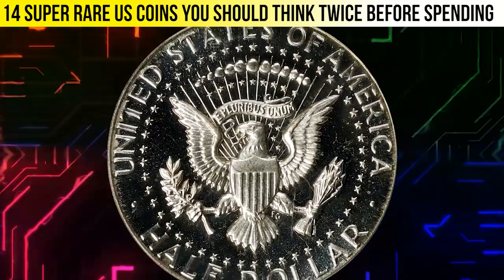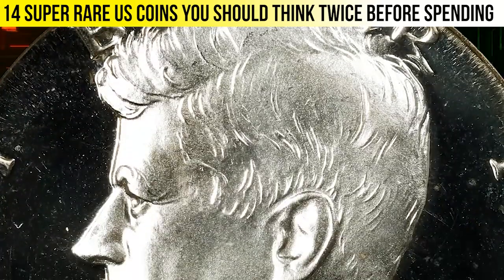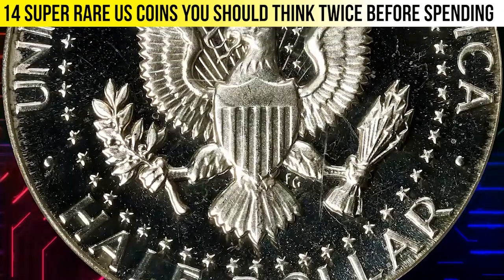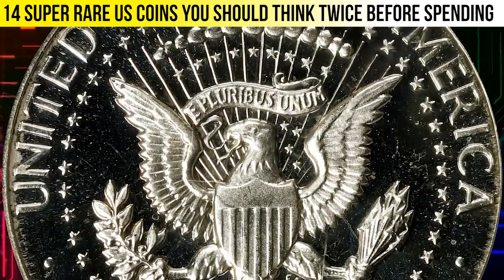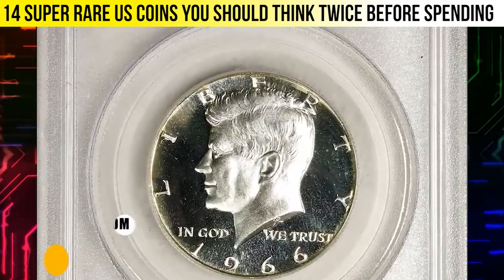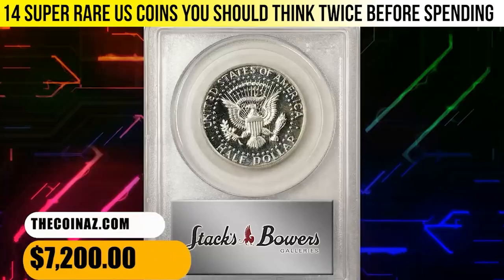The mint proved the quality of the 1966 SMS dollar after receiving complaints about its 1965 SMS predecessor. Precious few survivors from a mintage of 2,261,583 pieces exhibit enough contrast to support a Deep Cameo designation from PCGS.